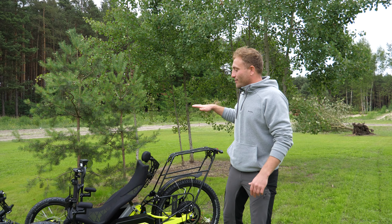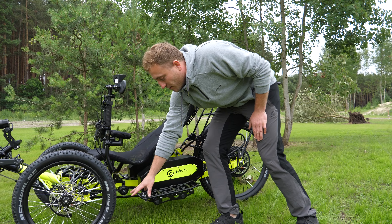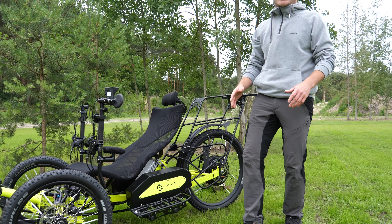Among other vehicles we have built in the workshop, this one stands out due to its color. Our client wanted to be visible in the field and on the road. When it gets dark, this fluorescent color allows you to be noticed by cars from a long distance.